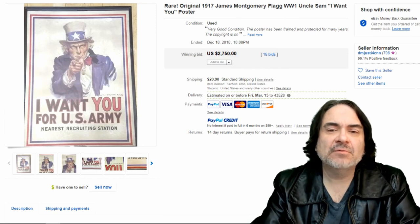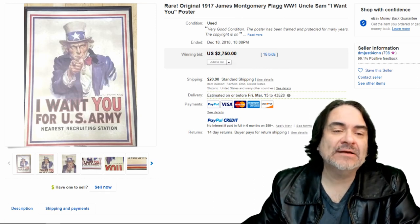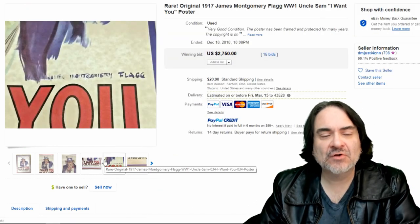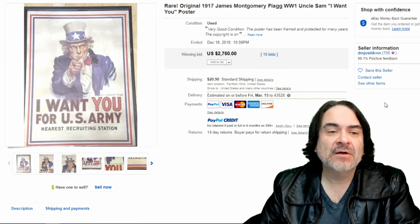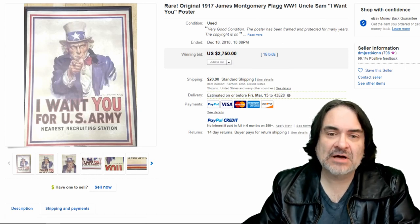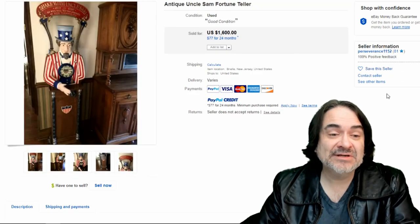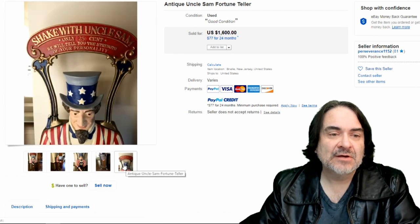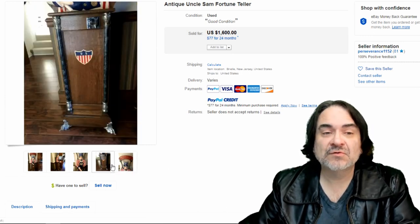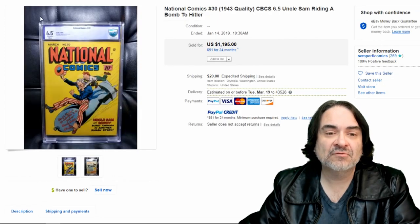The next item here is probably the most famous one — it's the James Montgomery flag poster, 'I Want You for the U.S. Army.' This is a classic; it always sells for a horrendous amount of money. There are postcard versions of this as well that can sell, but nowhere near this — this is $2,700. An old fortune teller machine went for $1,600. Now, you're not going to run into most of these items. There are reproductions of some of these as well, especially the poster we just showed you, so be careful out there.